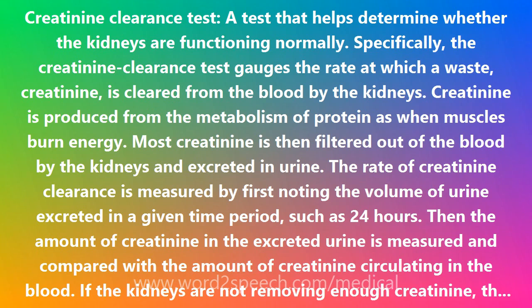Creatinine is produced from the metabolism of protein, as when muscles burn energy. Most creatinine is then filtered out of the blood by the kidneys and excreted in urine.